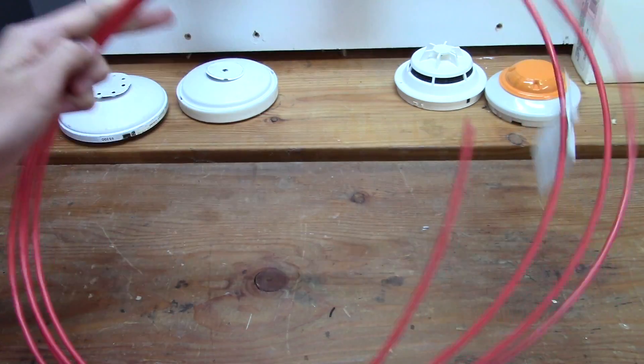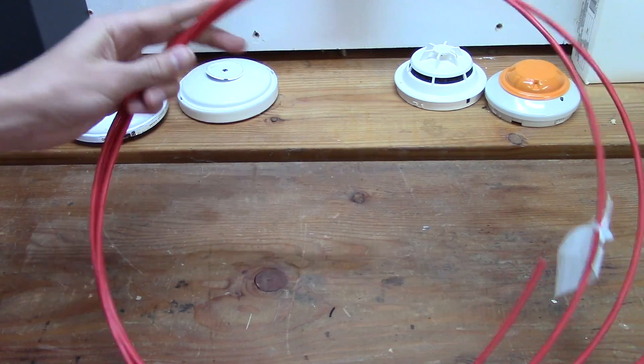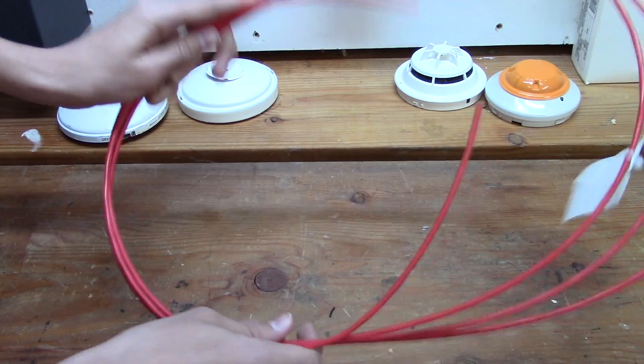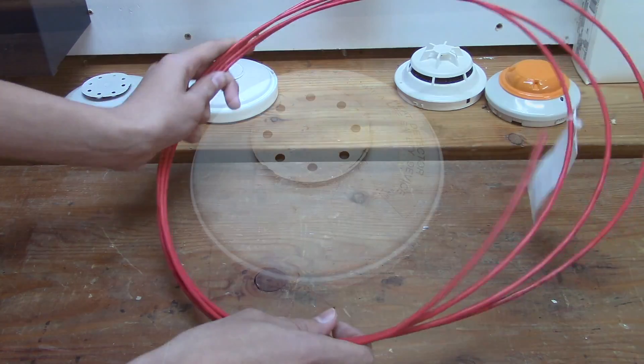And then there's the ceramic semiconductor line type heat detector. This heat detector works by a heat-sensitive cable that runs through the building — when the cable senses heat, it goes into alarm.